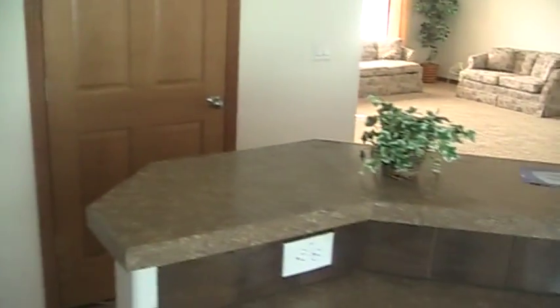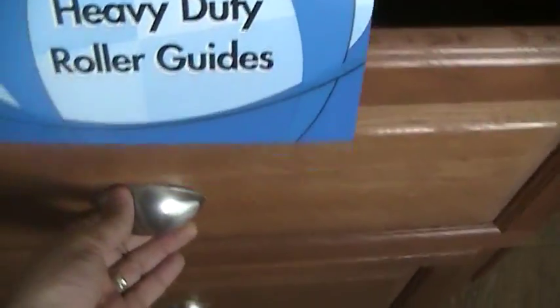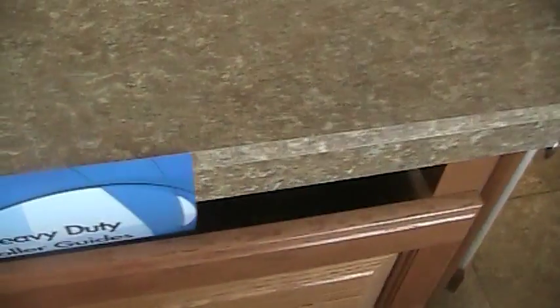The home features a very nice sized island with a snack bar. It does have a set of pots and pans drawers and also features our heavy duty roller guide system. The home also has clean steel appliances by General Electric and a very nice sized walk-in pantry.